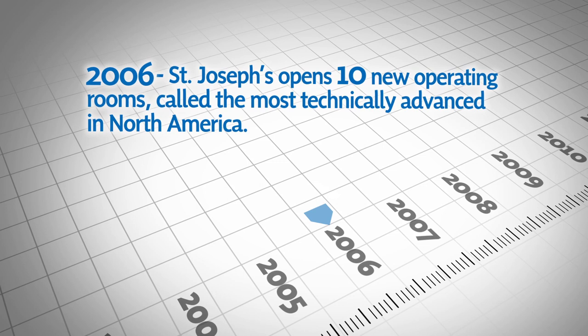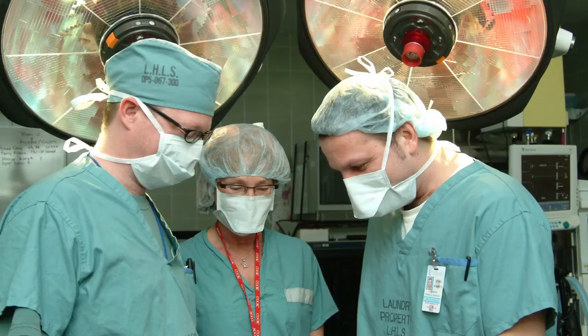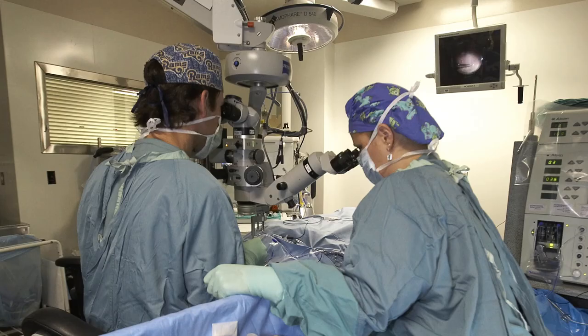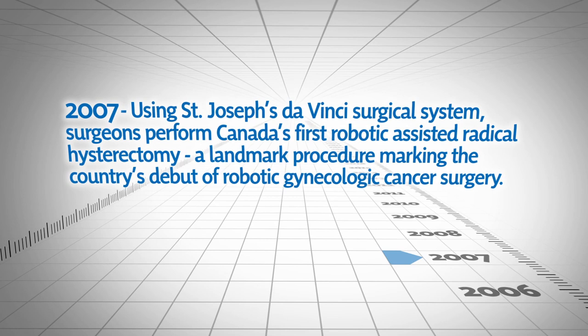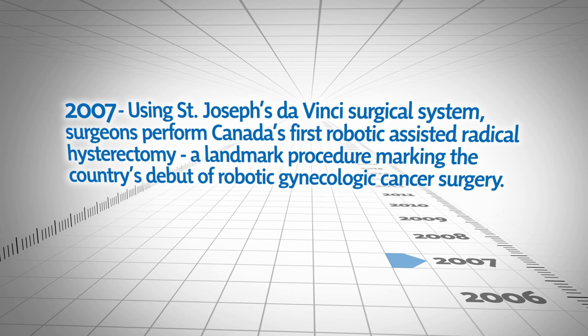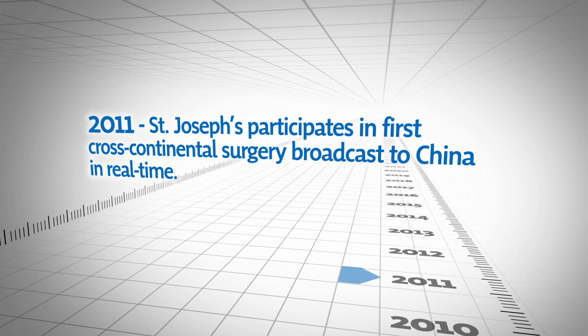In 2006, St. Joseph's opens 10 new operating rooms, called the most technically advanced in North America. In 2007, using St. Joseph's da Vinci surgical system, surgeons perform Canada's first robotic-assisted radical hysterectomy, a landmark procedure marking the country's debut of robotic gynecologic cancer surgery. St. Joseph's is also the first to perform a pediatric robotic kidney reconstruction on a 16-year-old boy.